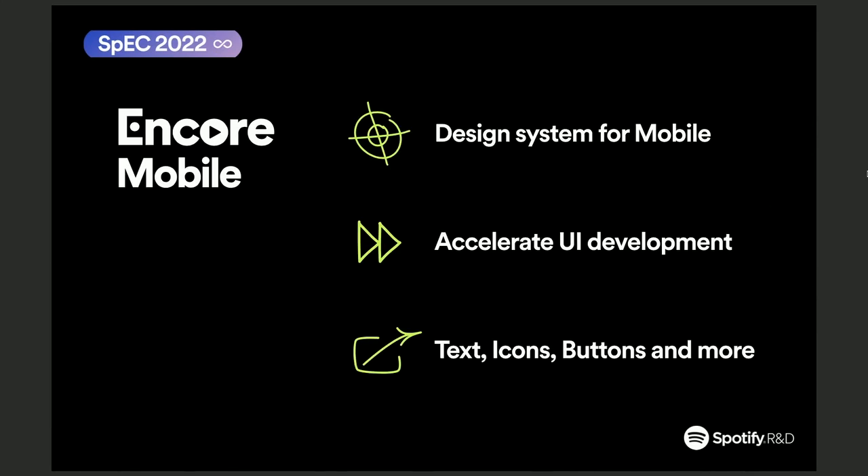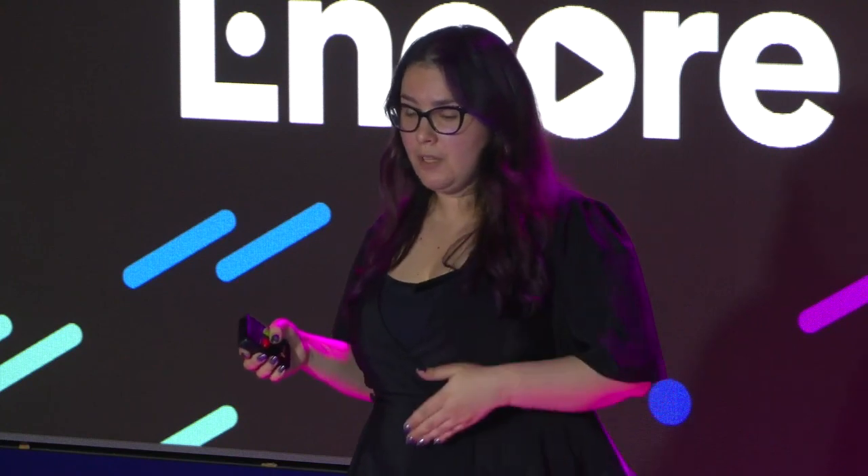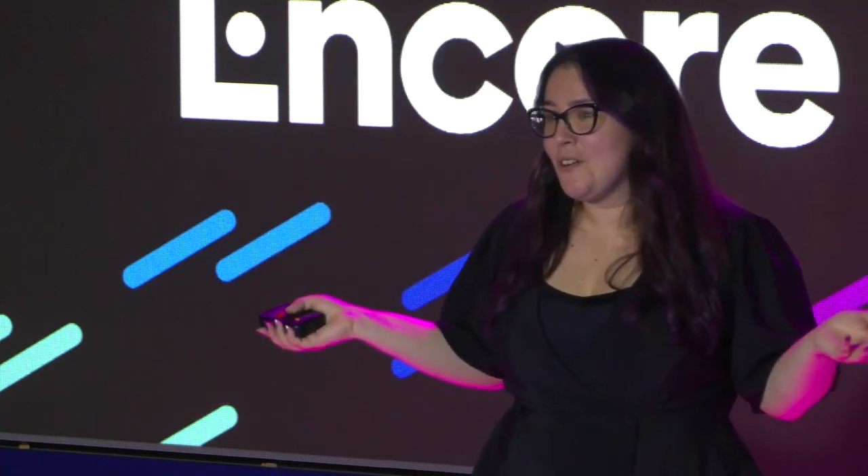Last year, we started working on a new design system for mobile — Encore Mobile. It aims to accelerate UI development by providing generic UI components that can be used across all products in all mobile platforms. So far, we've worked on text, icons, and buttons, but more components will follow. Encore is paving the way for more streamlined and unified Spotify experiences, while accelerating UI development and giving Spotifiers more time and freedom to build amazing Spotify experiences. After all, Spotify is everywhere, and so is Encore. Thank you.